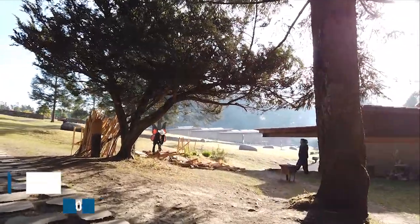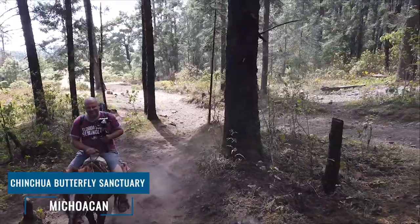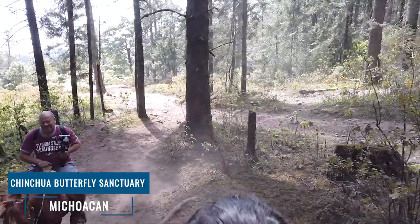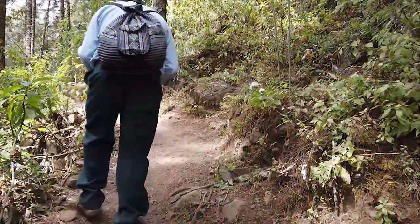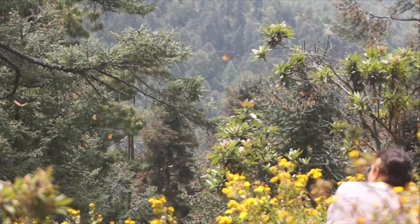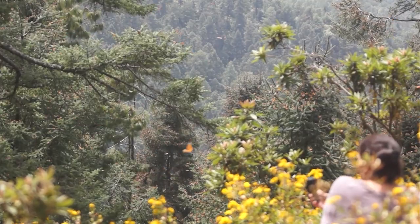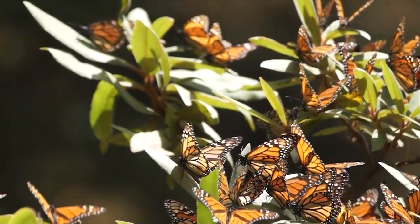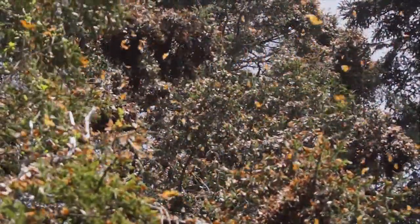Number one: the Monarch Butterfly Sanctuary at Sierra Chinchua in the state of Michoacán. Every winter, millions — literally 10 to 15 million — monarch butterflies migrate down from Canada and the northern United States to this specific forested area of Michoacán, Mexico. The government of Mexico has protected this area with several reserves, and you can visit any of them. We chose the Chinchua Reserve because you are allowed to camp overnight there in your camper van in the parking lot.